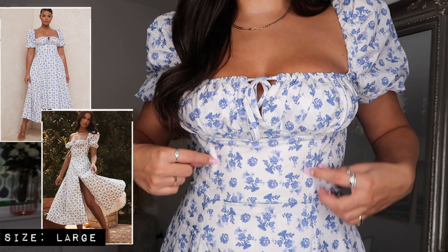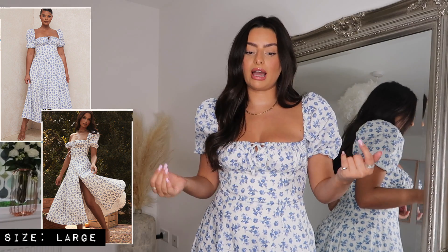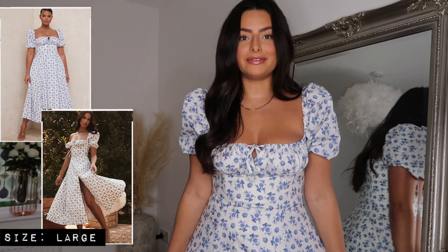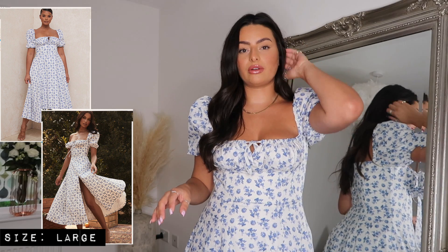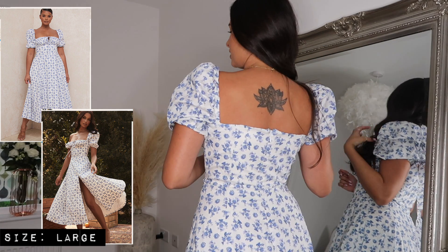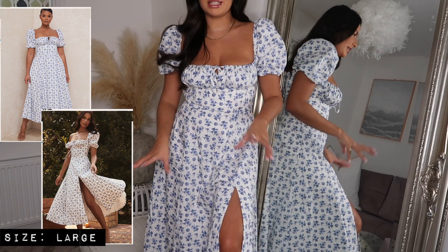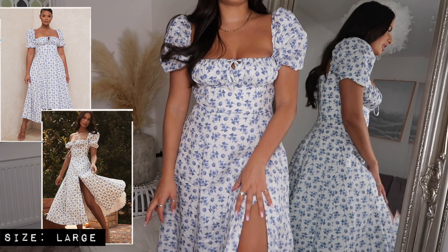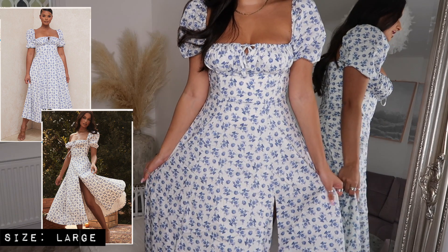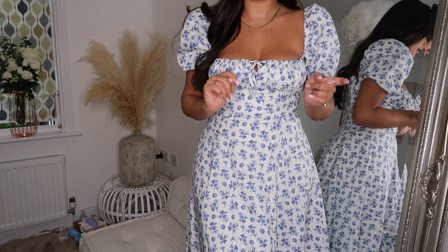It has a corset design with boning structure which helps hold its shape, and it's surprisingly supportive — a lot of the girls on there are quite large chested and this feels really comfortable. You can loosen or tighten it to make it fit however you want. I think just this top half as a bodysuit with jeans would be so nice, but I'm pleasantly surprised by the dress version. It zips up at the back and has the square neckline detail there too. In full length it hits me at just about mid-calf, has a little slit detail here which adds shape and shows a little more skin. The whole skirt is double lined so it feels really heavy and luxurious.